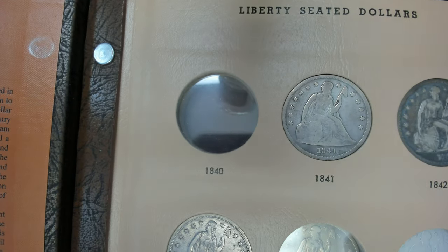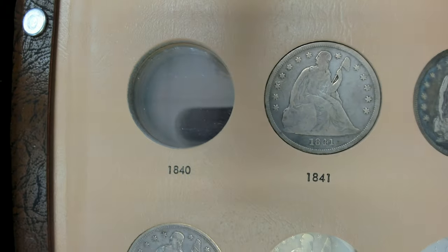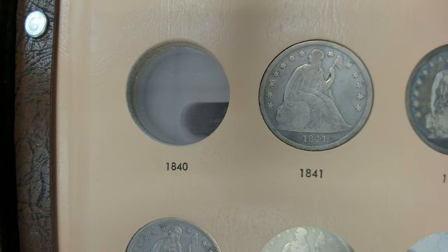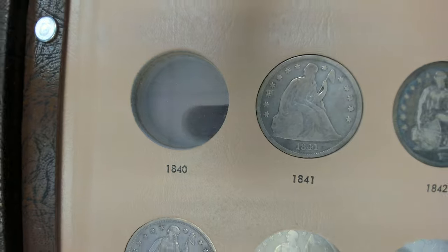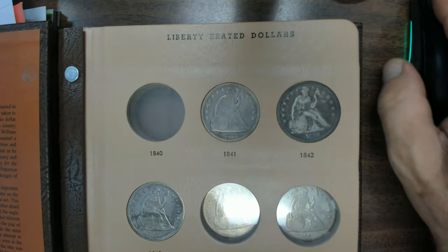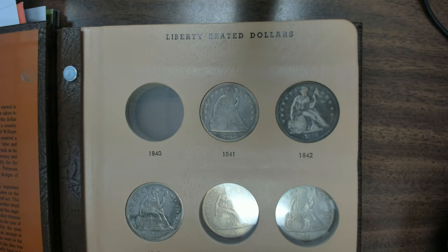When you find a problem-free example, it's going to be worth basically the retail you see — sometimes even more. Now, one of the things I was thinking about, and we're going to look at the rest of these too, is what happened in 1841. What was going on in 1841? Let's take a look.